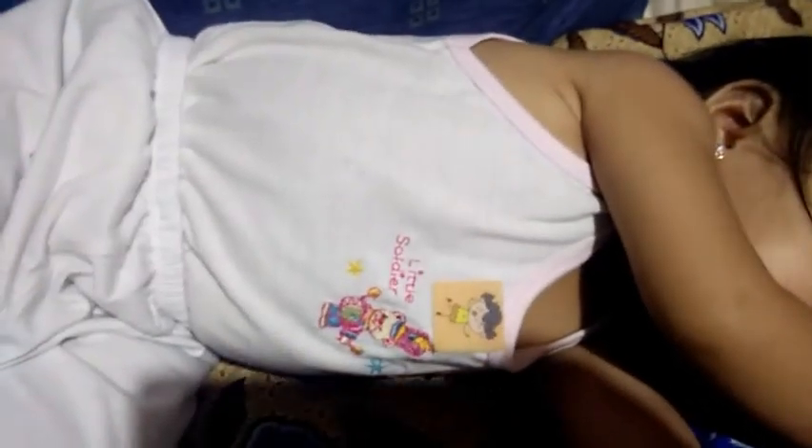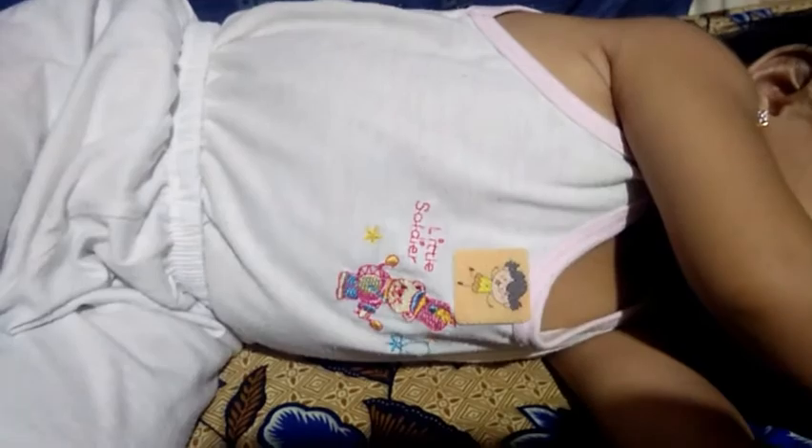Ganito yung pagdikit ko — inilagay ko siya malapit sa mukha ni baby. Tinikit ko sa parte na walang nakabalot sa kanya, sa likod, sa harap. Iwas lamok. Nilagay ko din sa paa. Pwede din naman ito para sa atin, guys.